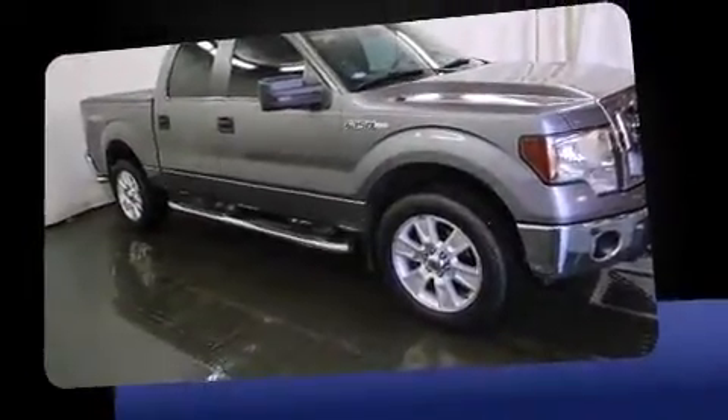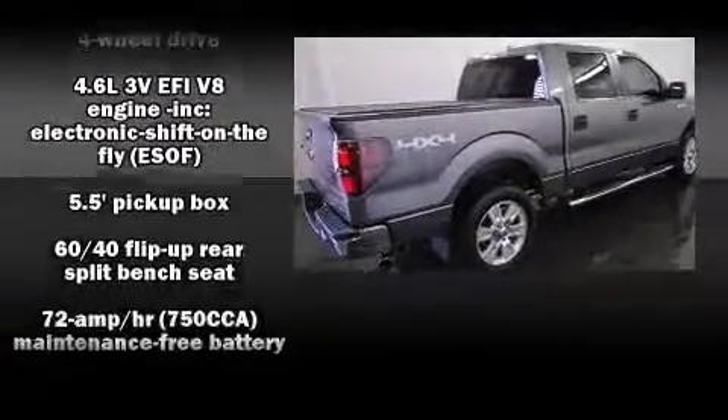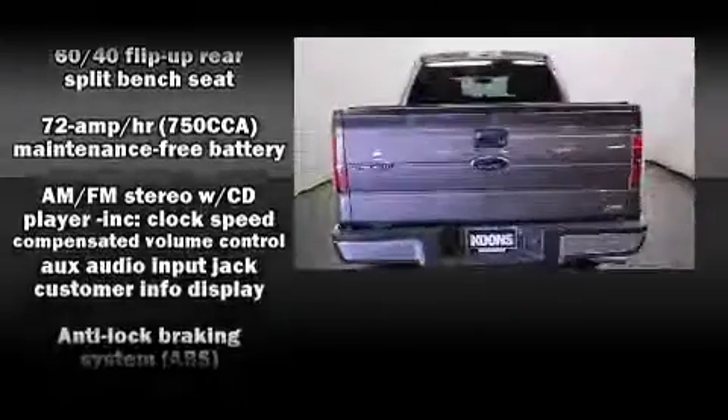Top features include a split folding rear seat, one-touch window functionality, variably intermittent wipers, a rear step bumper, and remote keyless entry.